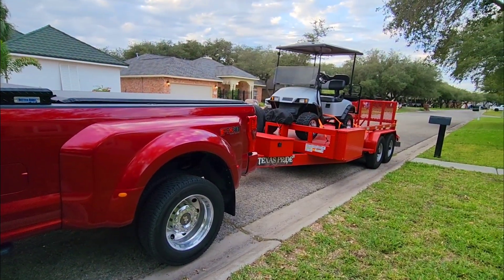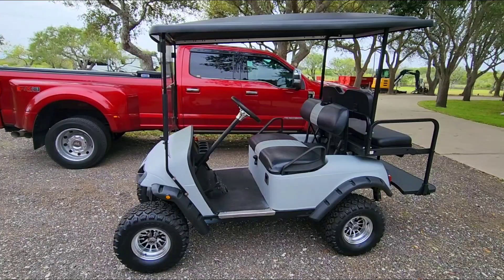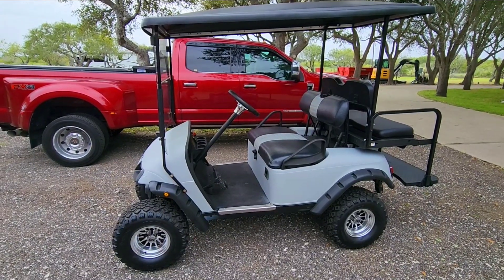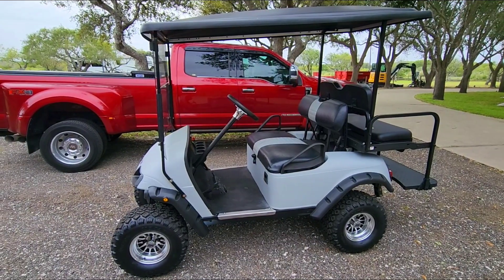Here it is — all packed up, ready to go. We'll talk more about it when we get it back to the property. The reason why we got this was because my wife and my daughter wanted a really convenient means of getting around the property.